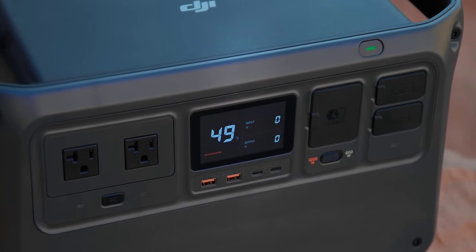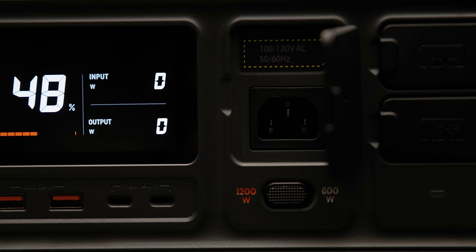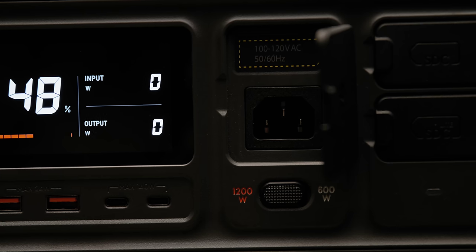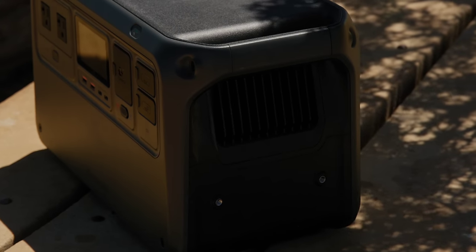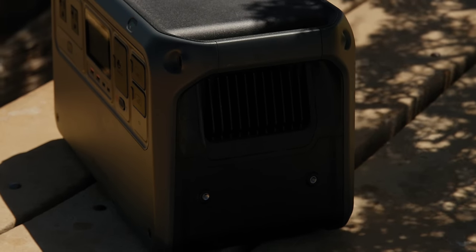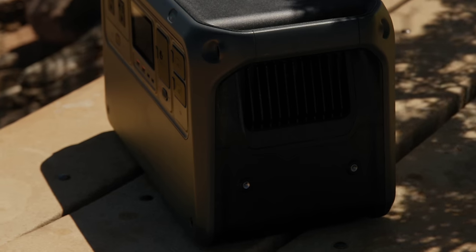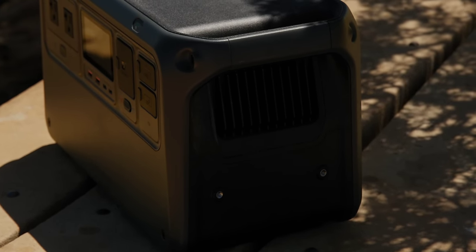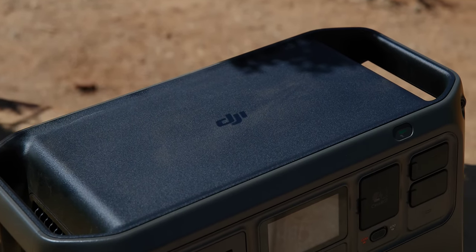To recharge this battery you can use a wall outlet, solar panels, or even your car's outlet — all pretty standard. But it charges really quickly: over AC it only takes 70 minutes to fully recharge. It's also super quiet during charging. Some batteries ramp up and get really loud when fast charging, but DJI worked on keeping this as quiet as possible — all the way down to 23 decibels, basically as quiet as a regular home appliance.